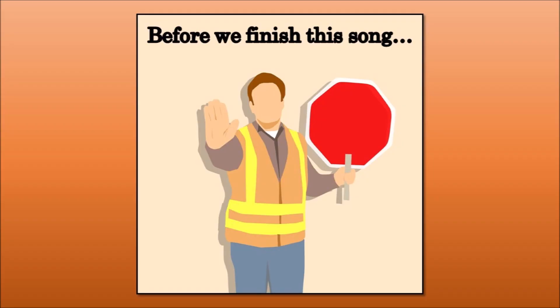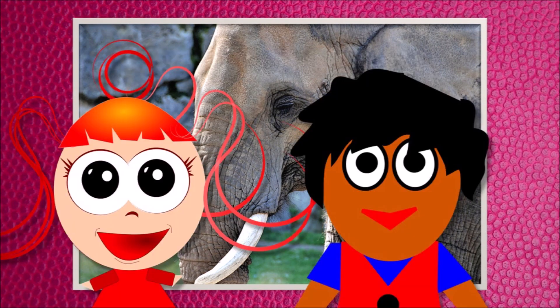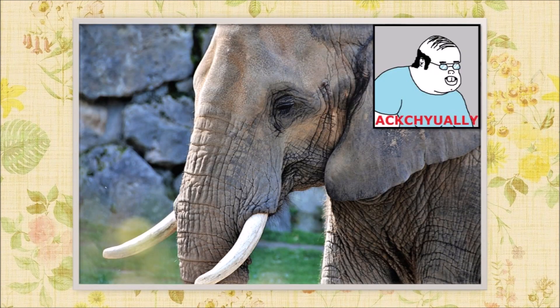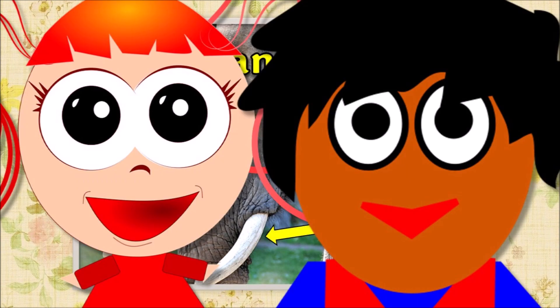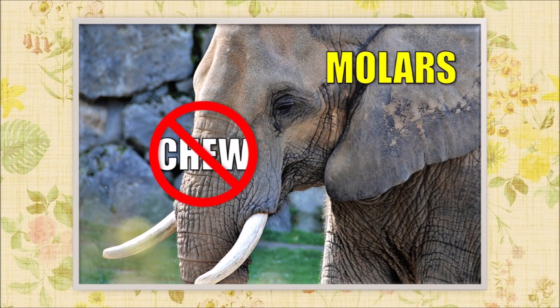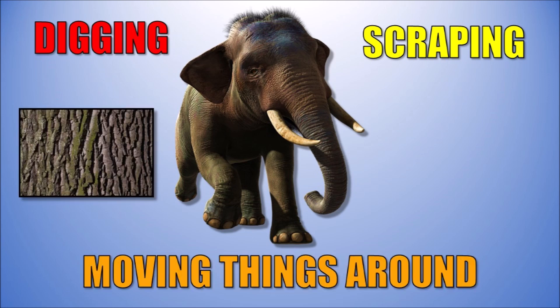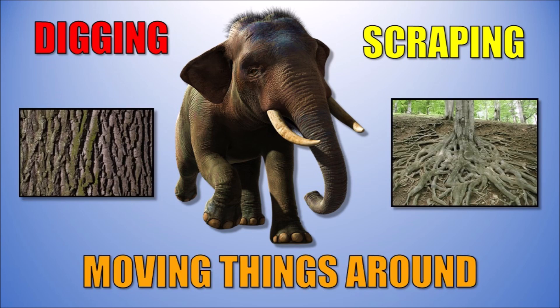Before we finish this song, now we must talk about the elephant's tusks. And it might be hard to believe, but they're actually the elephant's teeth! That's right, but they don't really use the tusks to chew — they have molars for that. So what do the tusks do? They're for digging and scraping, and moving things around, like ripping bark off trees or pulling roots from the ground.